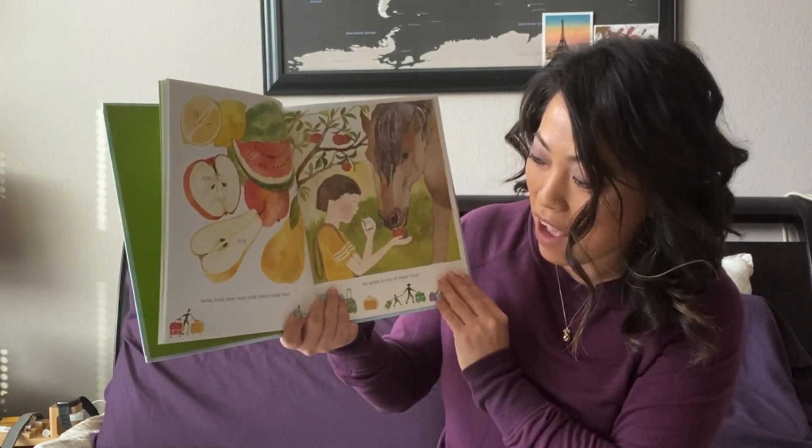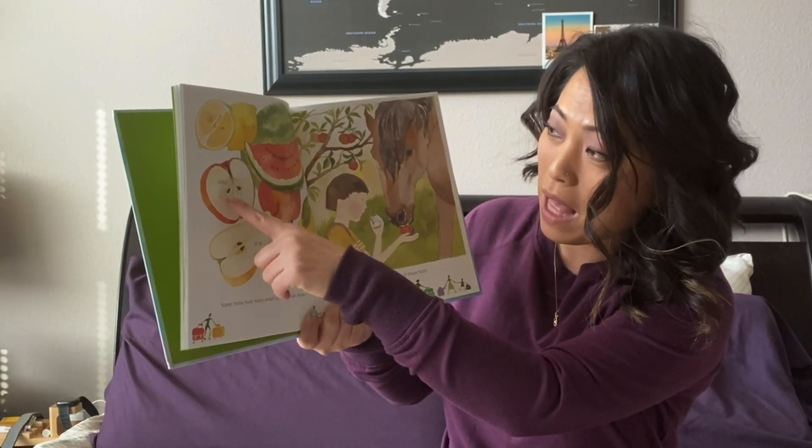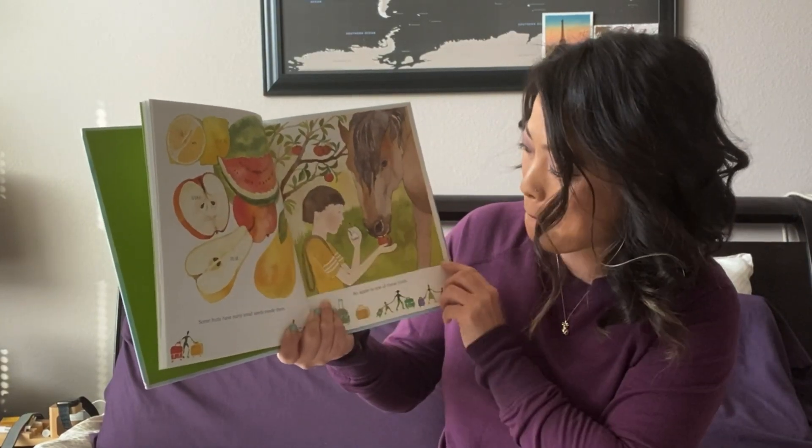Some fruits have many small seeds inside them, like apple, lemon, melon, and pear.